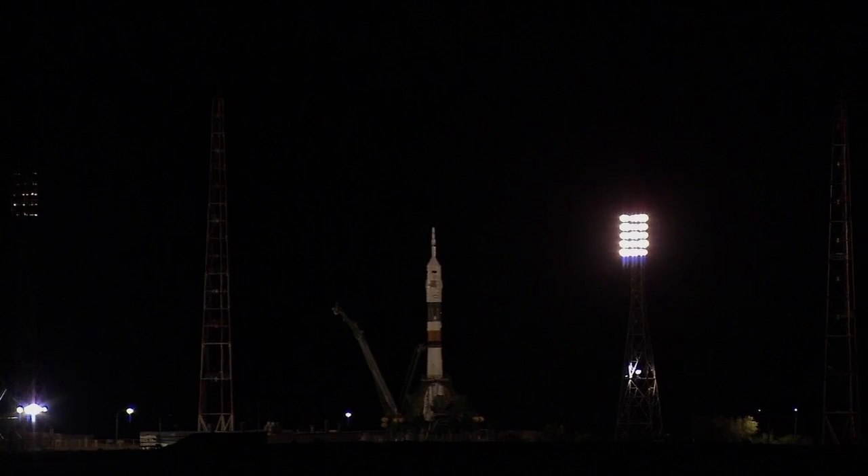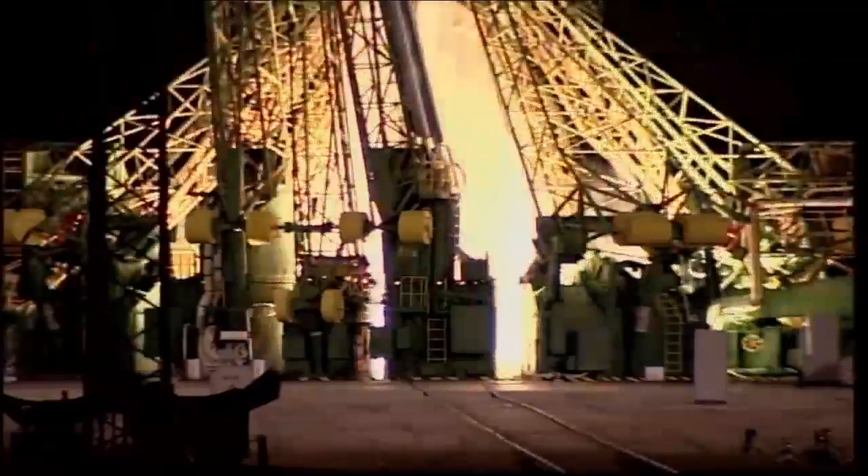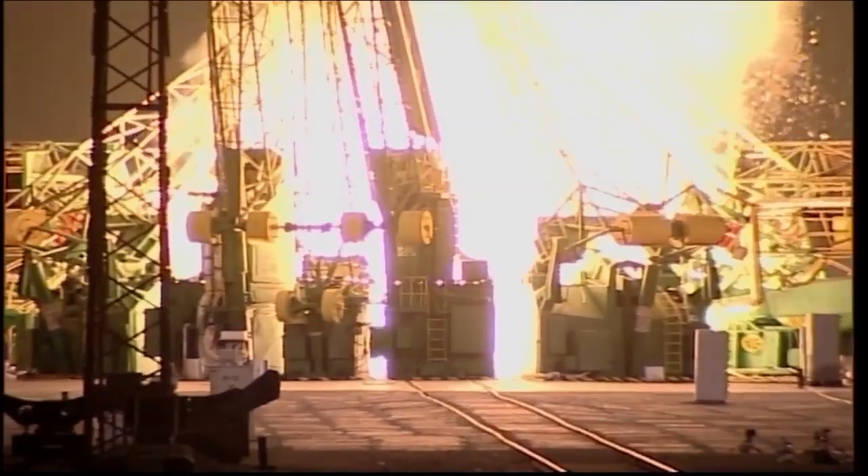T-minus 15 seconds and counting. T-minus 10, 9, 8, 7, 6, 5, 4, 3, 2, 1, ignition.